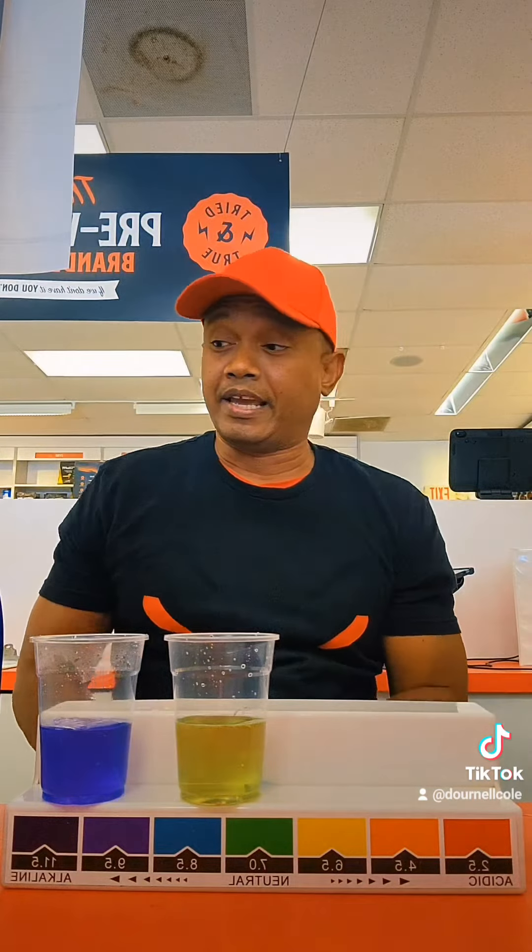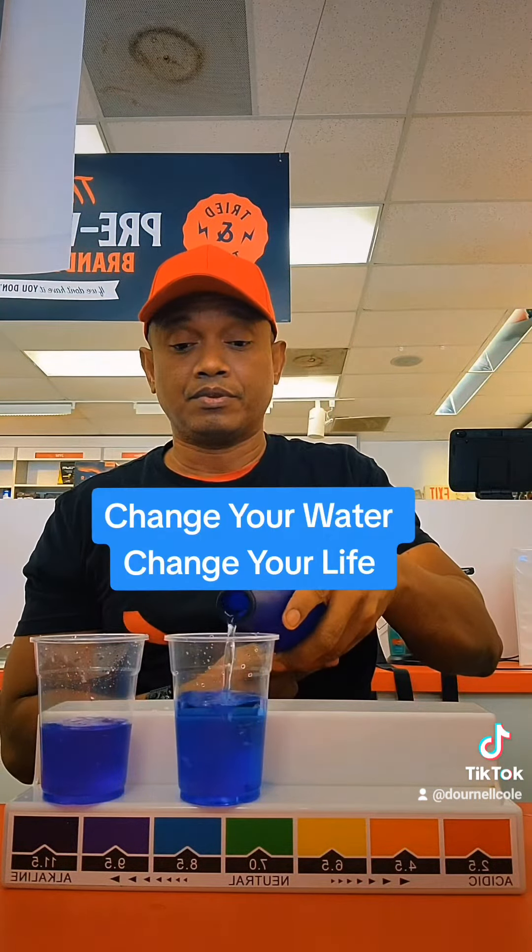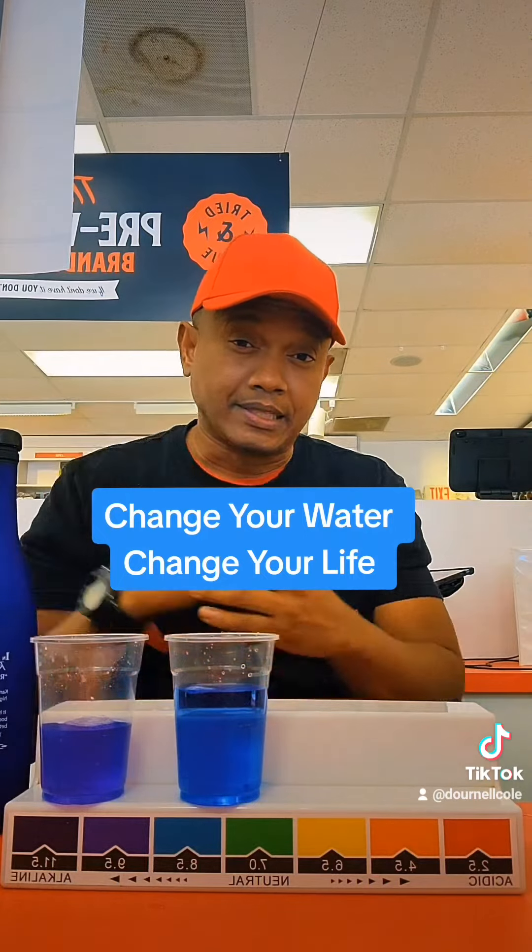Have energy every day — change your water, you can have it too. Reach out to me, click the link in my bio for more information. I'll help you out. Change your water, change your life.